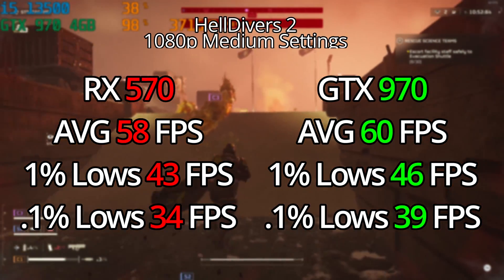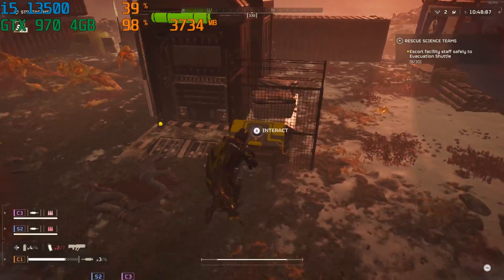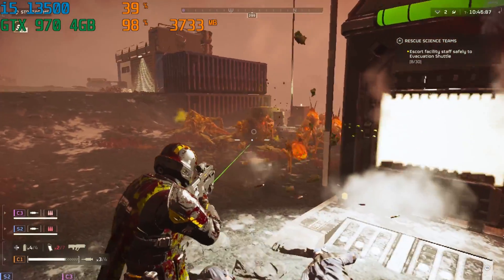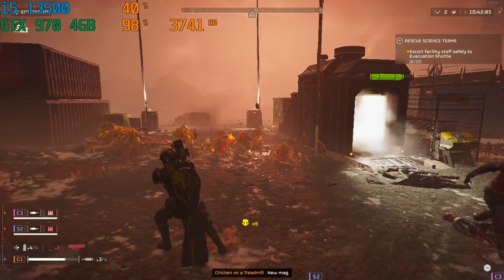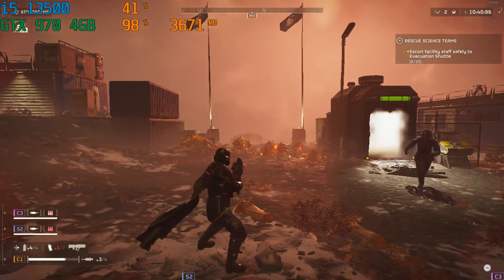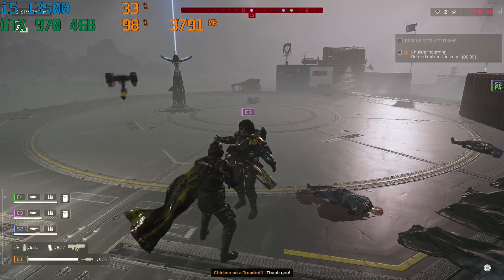I expected the 570 to do well considering this is a PlayStation title, and both the PlayStation and the RX 570 share some similar architecture, so they can share some optimizations. But the GTX 970 — I was really surprised to see it do very well here. If you're still rocking one of these cards, I can definitely recommend purchasing Helldivers 2 if you're looking to pick it up.